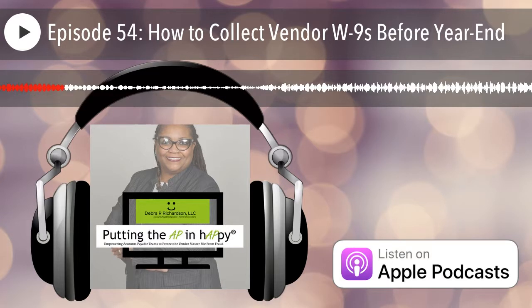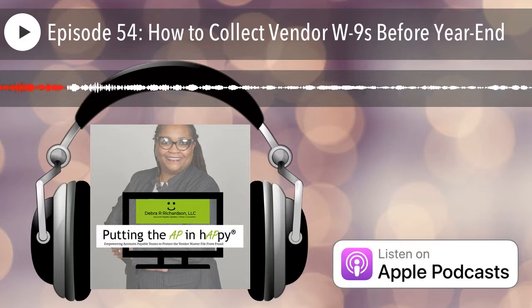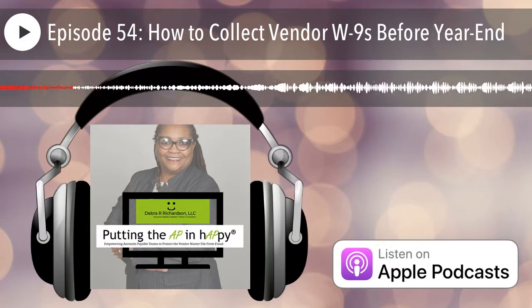Do you and your team find yourselves at near year end with W-9s to collect? I have a strategy that will get that W-9 collected or protect your company from future payments without a W-9. Keep listening.